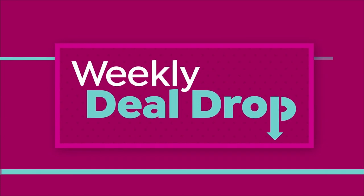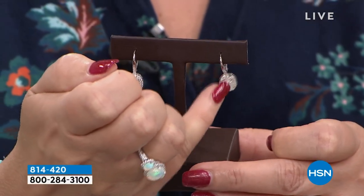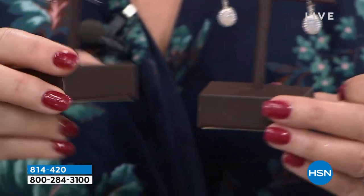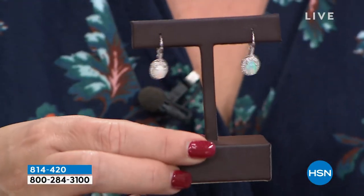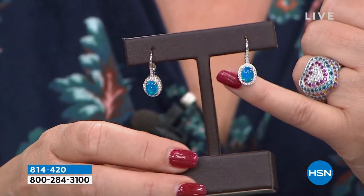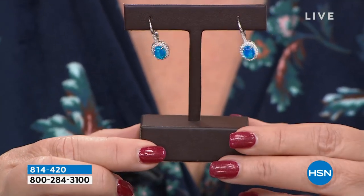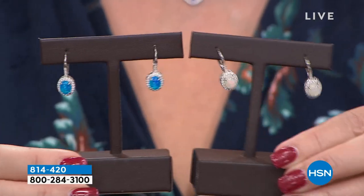Coming up, my weekly deal drop — I'm so excited. We were not able to get as much of this as we wanted. It's supposed to last a week and clearly it's not going to. These are genuine natural Ethiopian opals — look at the size of those opals. It's a leverback style. We have the white, the black — white is already flying out. Then we have the blue. Look at that gorgeous blue — dreamy blue opal. October babies, here you go — this is your birthstone. Opal is known as the stone of hope, one of the most romantic gems of all time.